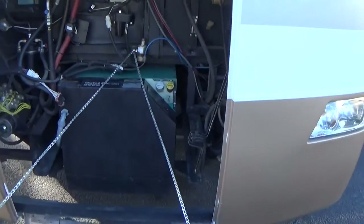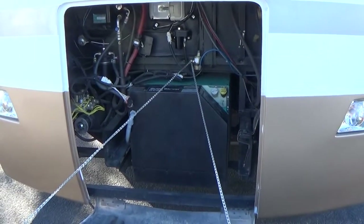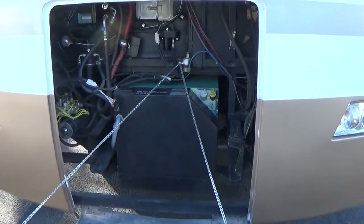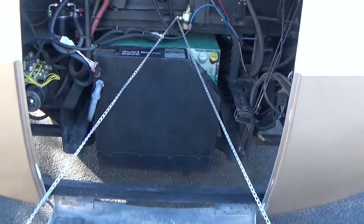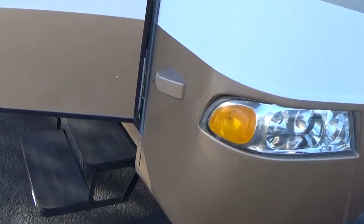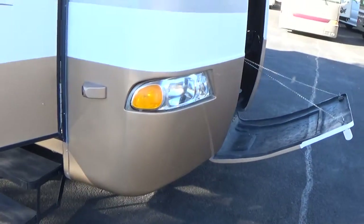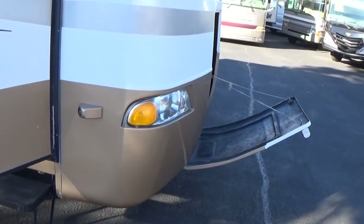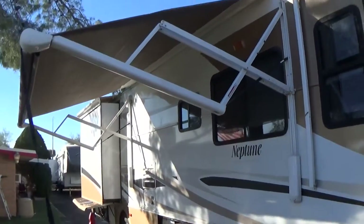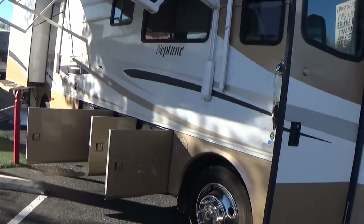One of the first things I want to show you is an upgrade on this Neptune. They come standard with a 6,000 or 5,500 watt generator, but this one has an 8,000 watt quiet diesel generator on it — a big upgrade. It also has a three-way camera system: your backup camera plus side cameras, so when you turn your signals on you can see beside you down the coach. It has an electric push-button awning that is out right now.